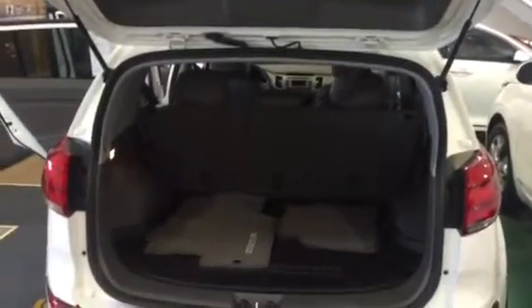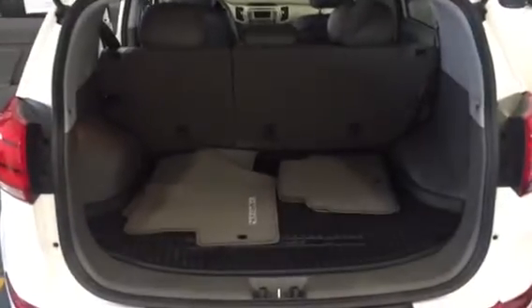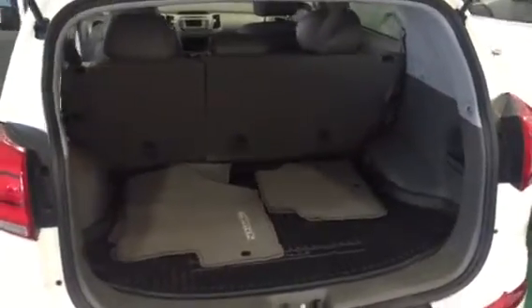Hey Jolene, this is Lindsey with Yankia. Just giving you a video tour of the Sportage. This is the back trunk area. It's got plenty of room for camping gear and groceries. Those seats actually lay down so you can put additional items in there that are larger.